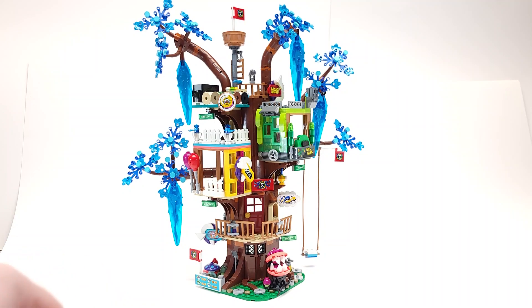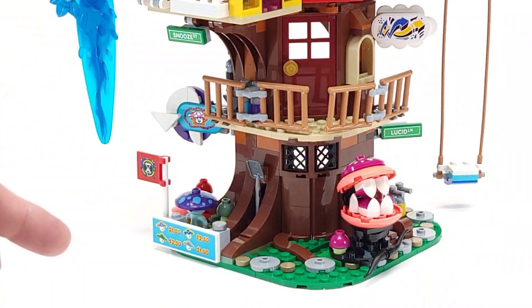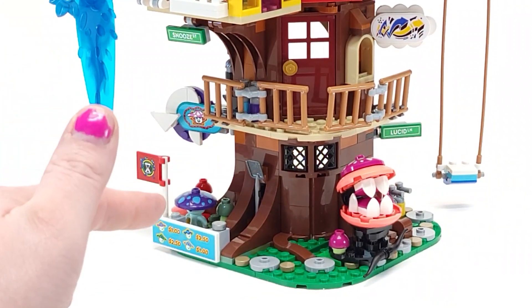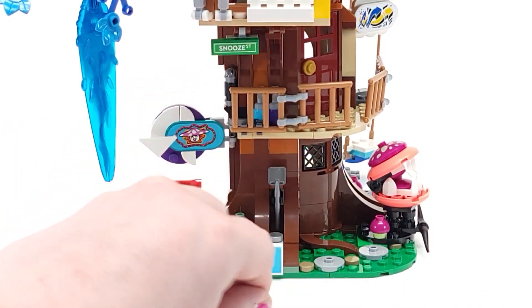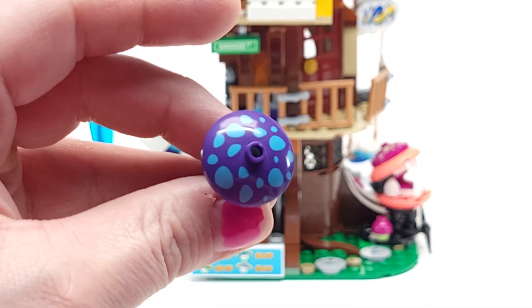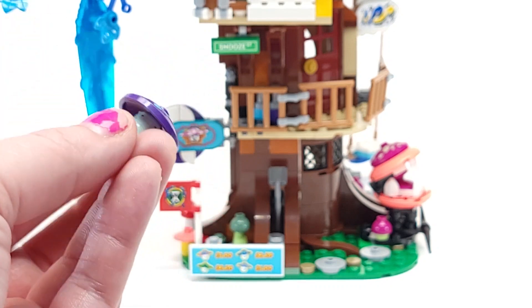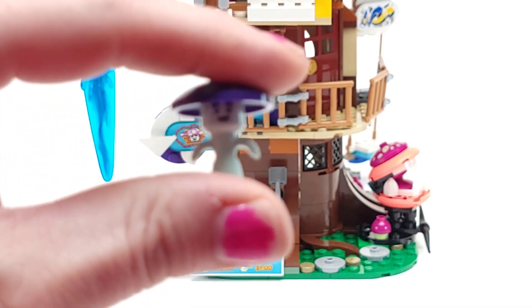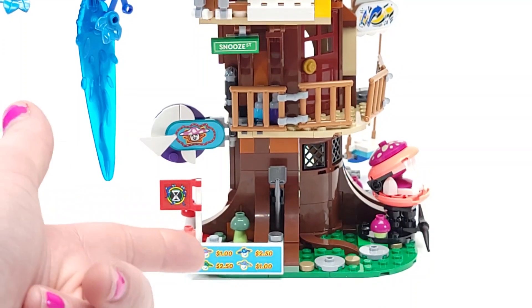We're going to start at the bottom level and work our way up. Down here we have a mushroom vendor — I'm not exactly sure why he's selling mushrooms because he is a mushroom person. I love this print which is new for Dreams, just a really cool print, and these weird dude's bodies are still really cool too. You get one of those in this set, only one.